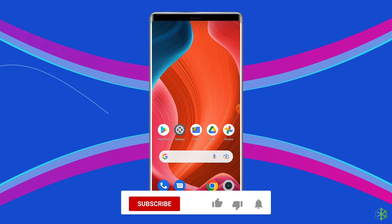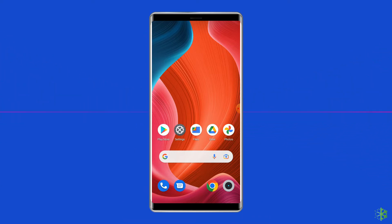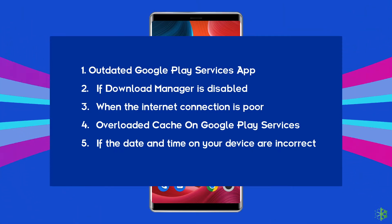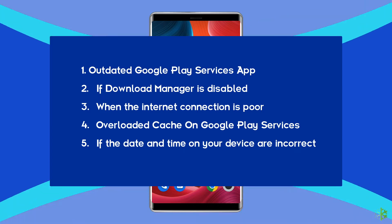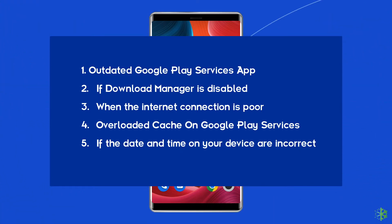But before heading towards the solutions, make sure to like and subscribe to our YouTube channel. The unfortunately Google Play services has stopped error most probably arises due to an outdated Google Play services app, if the download manager is disabled, when the internet connection is poor, overloaded cache on Google Play services, or if the date and time on your device are incorrect.